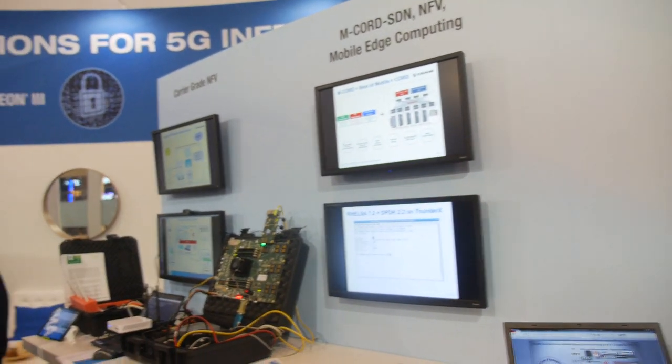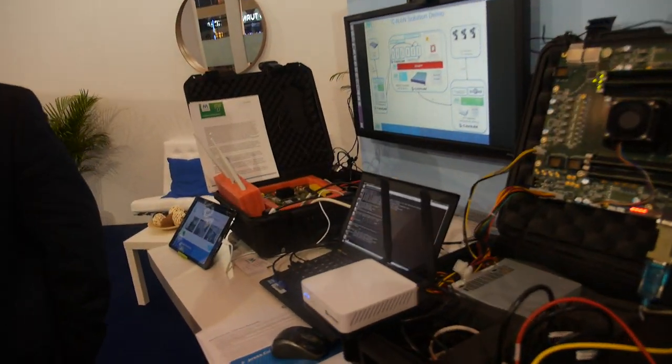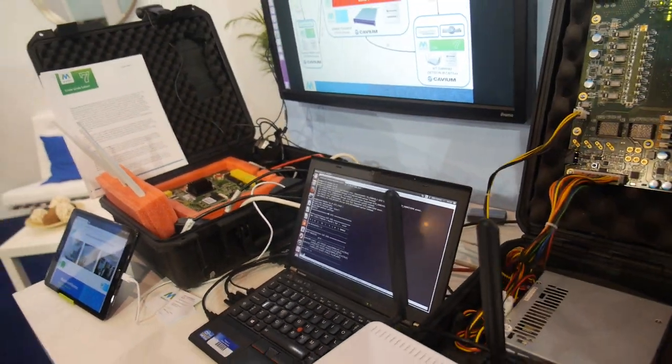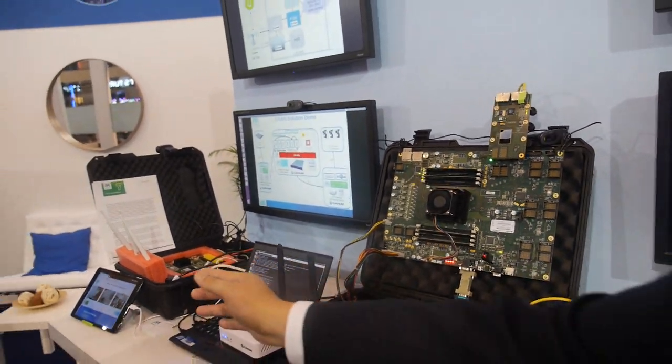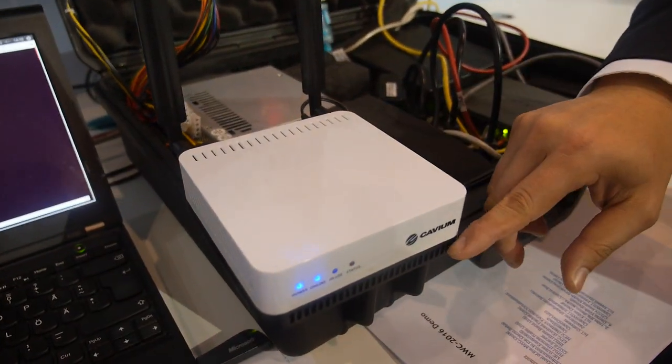A lot of new activity is around cloud — moving base stations to the cloud, which some people call cloud RAN, some people call centralized RAN. We actually have three different demos on cloud RAN today. One demo shows a user downloading something from home, going through a complete mobile infrastructure that's all here, starting with the user's tablet connecting through LTE wireless to a remote radio head — a reference box designed by Cavium.